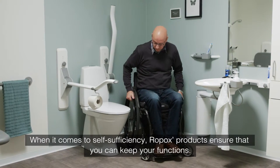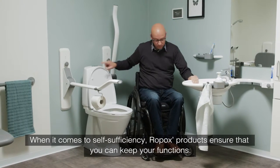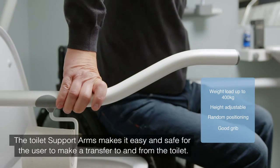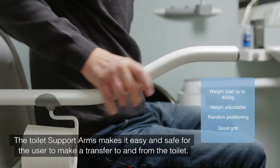When it comes to self-sufficiency, Ropox products ensure that you can keep your independence. The toilet support arms make it easy and safe for the user to make a transfer to and from the toilet.